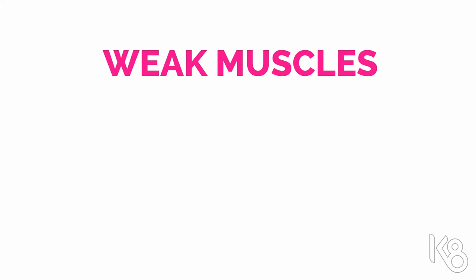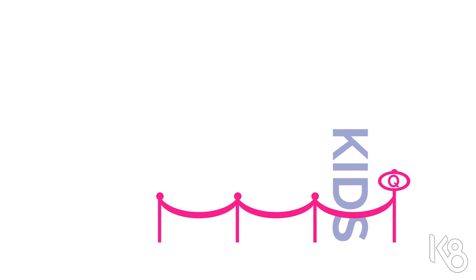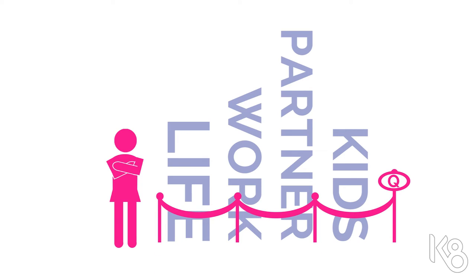Here at Kegel8 we know that weak muscles in the pelvic floor contribute to numerous embarrassing problems, and we also know that as women we tend to come last in the queue when something needs fixing.